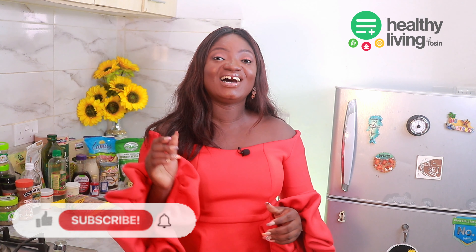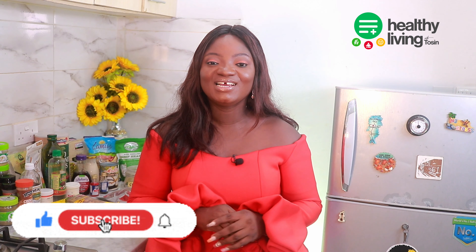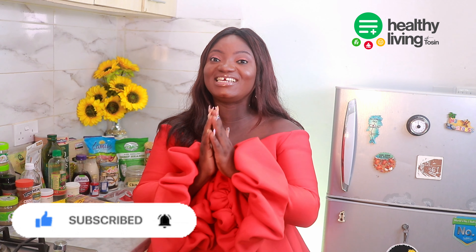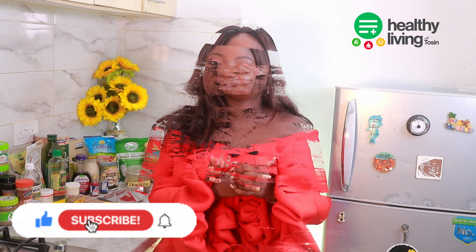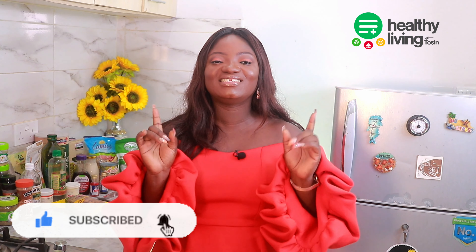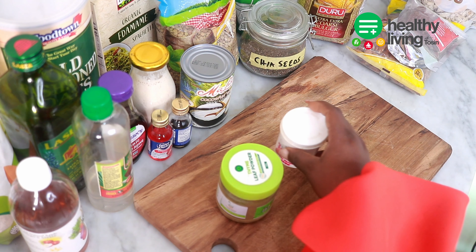Hey people, long time no see! Today on Healthy Living with Tossing, I'll be talking about pantry essentials you need in your kitchen. Keeping all the ingredients and food essentials is half the battle when it comes to making simple and delicious meals. Before we start, please subscribe to this channel, like this video, and share on social media.